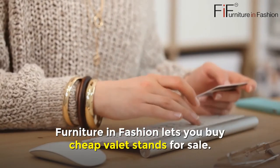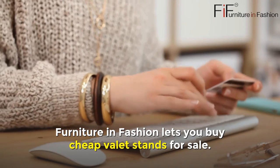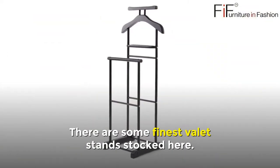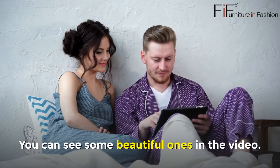Cheap Valet Stands UK. Furniture in Fashion lets you buy cheap valet stands for sale. There are some of the finest valet stands stocked here, and you can see some beautiful ones in the video.